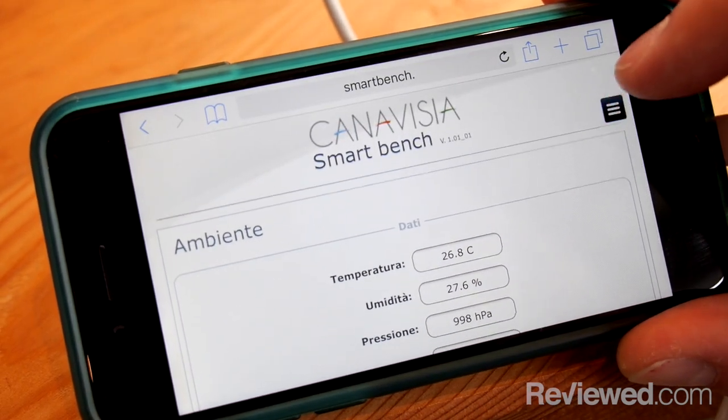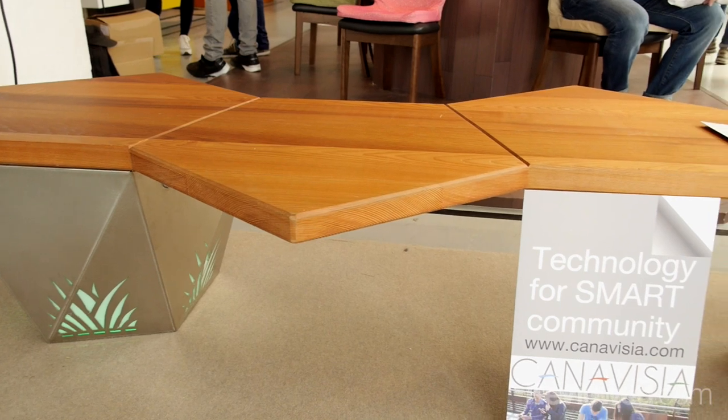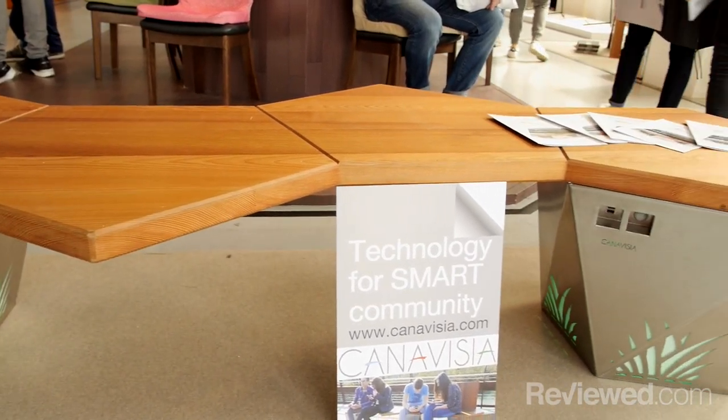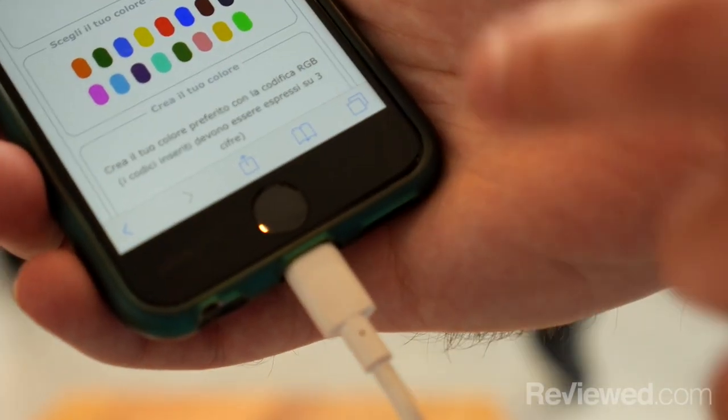You can look up pollution information. You can even look up foot traffic, or how many people are sitting on the benches. So if you're going to an area like a park, you can see how crowded it is based on what sensors are inside these benches. There's even a place to charge your phone, so you can plug in and power up.